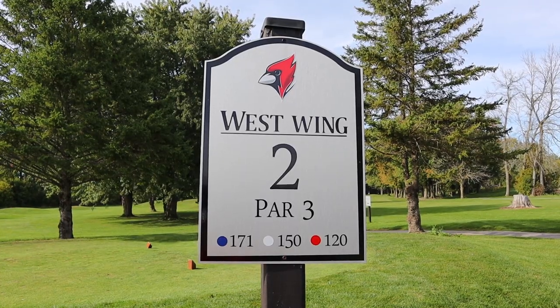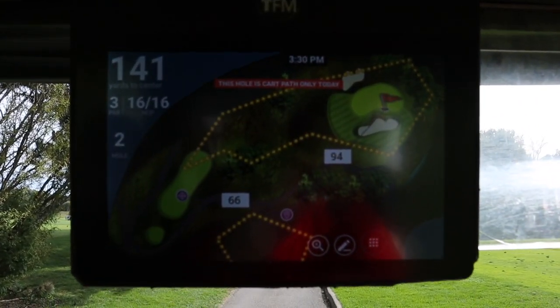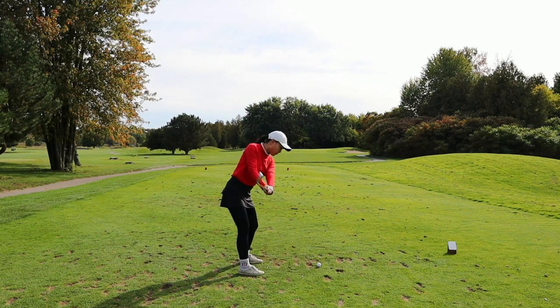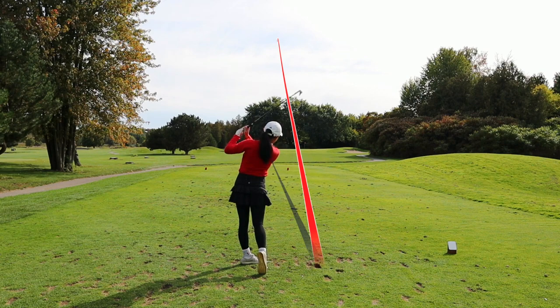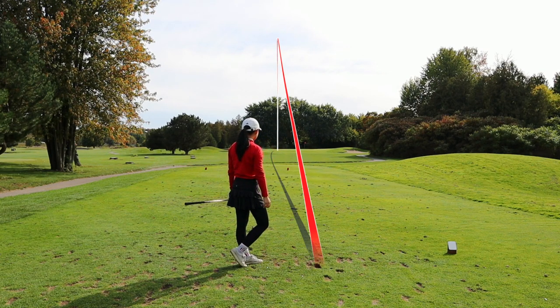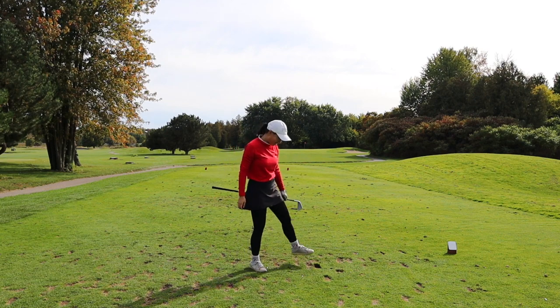I guess it does make a difference to hit the range before your round. We are on hole number two — this is a par three, 150 yards from the white pins. Oh, I forgot we have these fancy carts here. The hole is actually 141 yards. Just short — that makes sense.